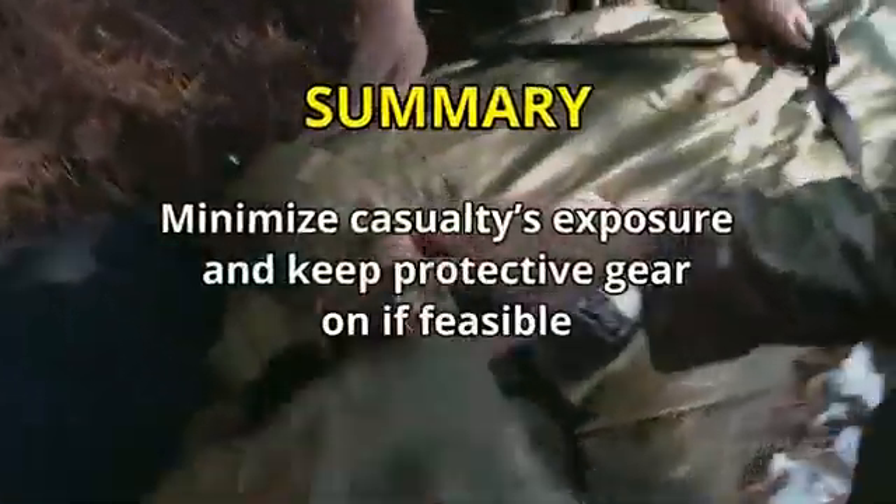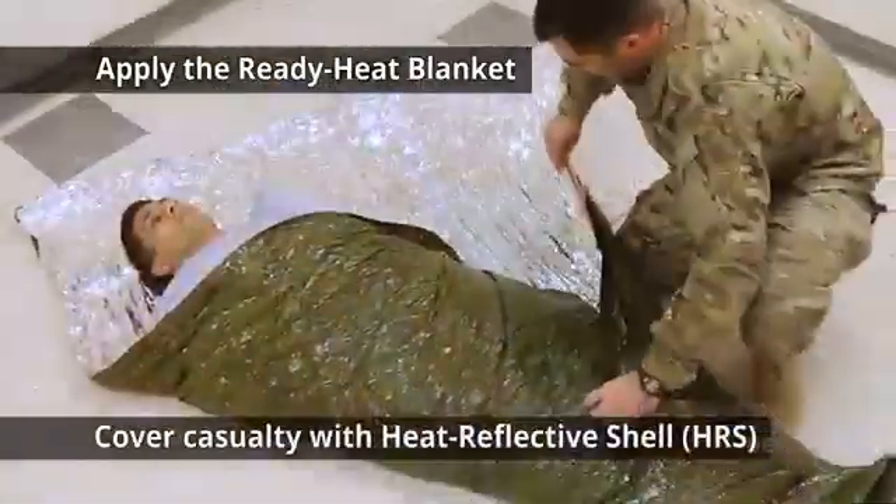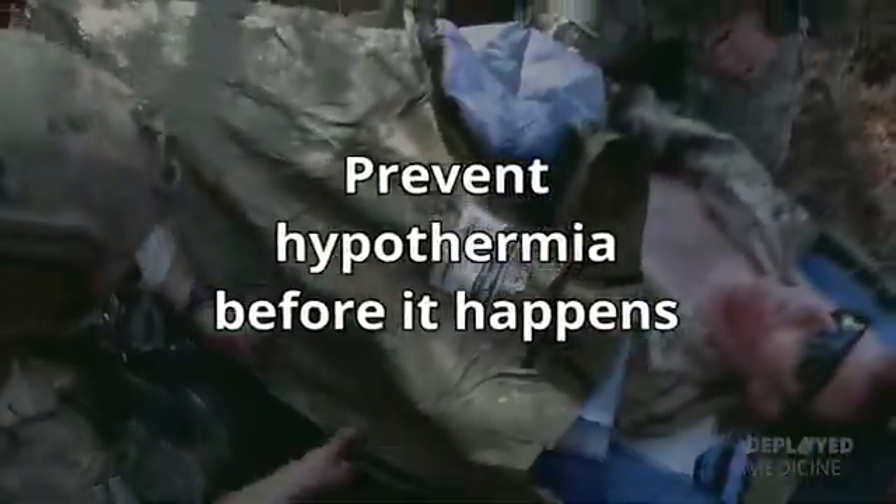In summary, minimize the casualty's exposure and keep protective gear on, if feasible. Apply the Ready Heat Blanket and cover the casualty with a heat-reflective shell, and prevent hypothermia before it happens.